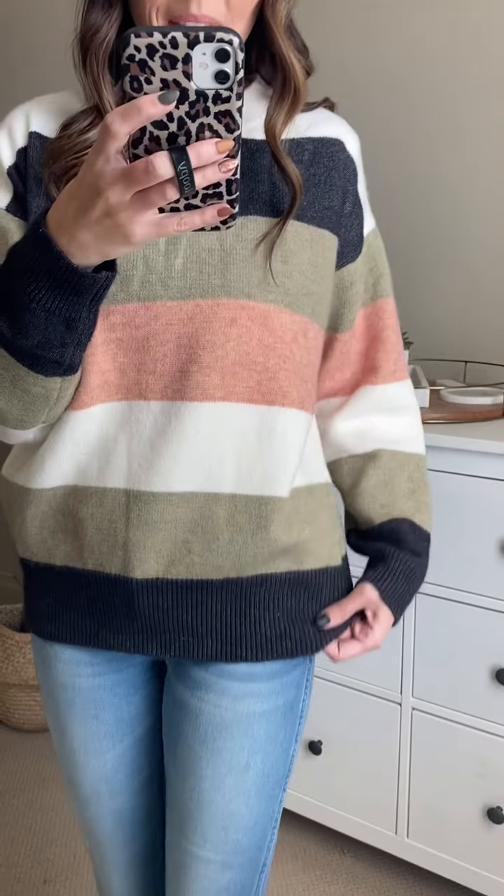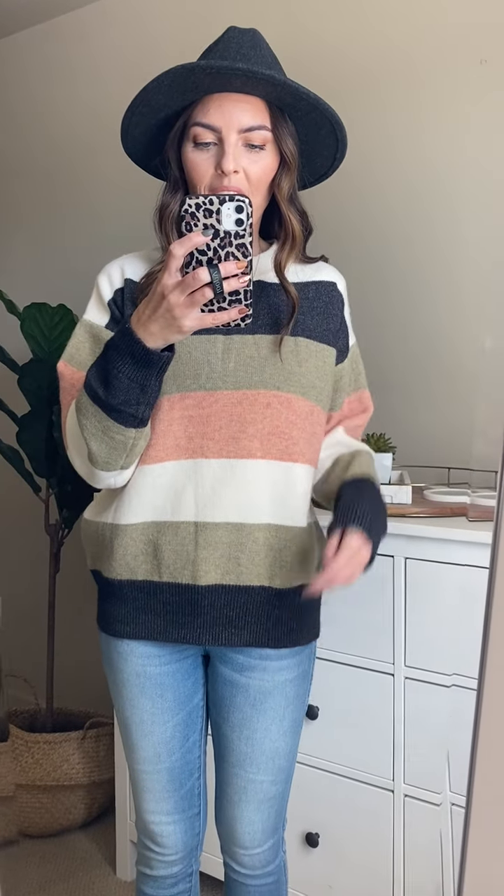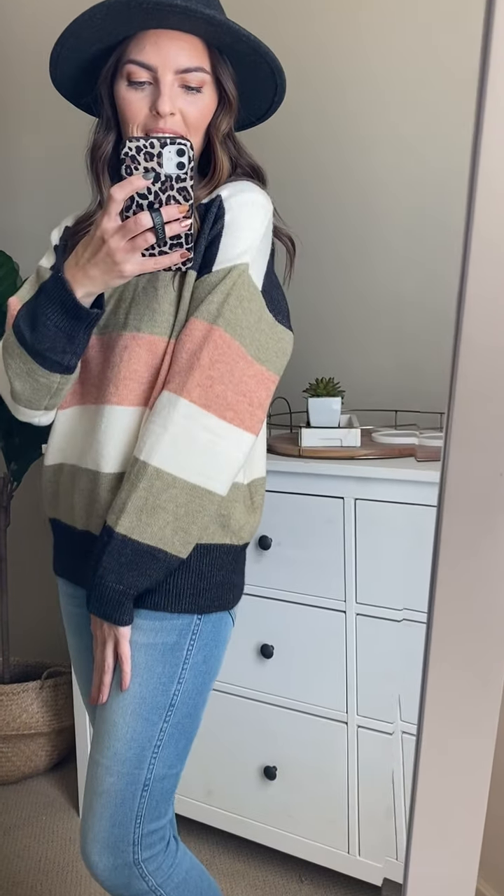This is what it looks like untucked — it's so cute, it just goes right over my hips. It has that ribbing right here for that perfect comfy fit, and on the sleeves as well. Right here on the neckline the colors are just slightly warm-toned, which I love. Just so many good details about this sweater.